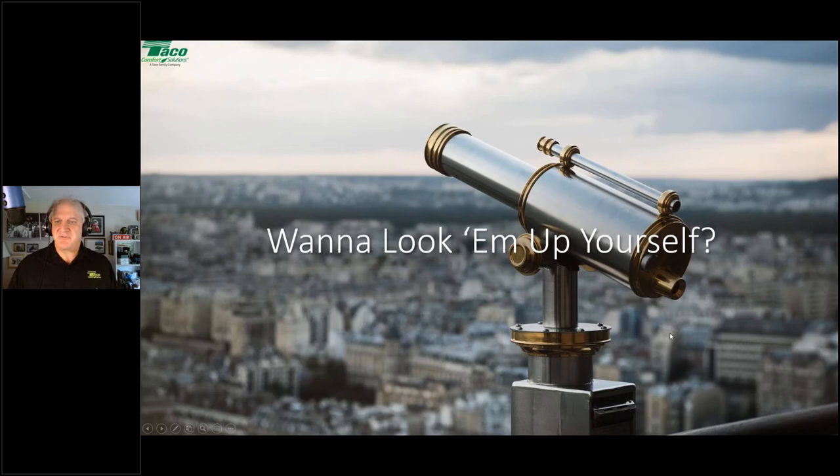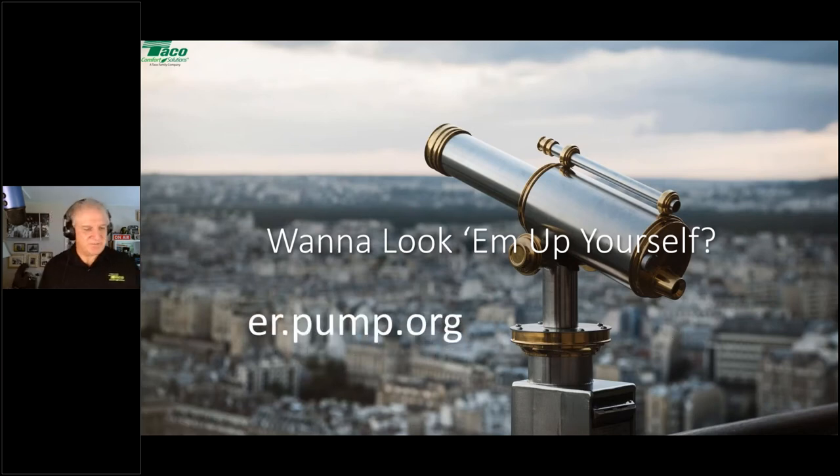There's a place where you can look all this up yourself: er.pumps.org. That takes you to the Hydraulic Institute's energy rating page for circulators and commercial pumps. You can look up circulating pumps — the residential ones — by manufacturer and see all their listed circulators, their ratings, and the information behind each. It's a great resource to see who has the best technology and the greatest overall levels of energy efficiency.